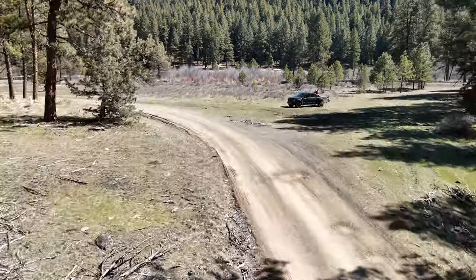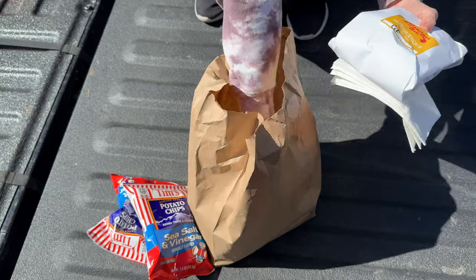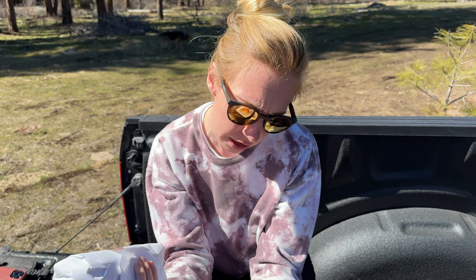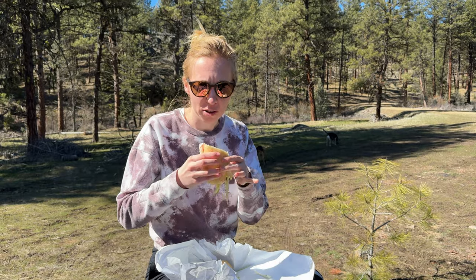We stopped in the Ochoco National Forest for lunch — there's a nice beautiful big field behind us. I got the Simple Tom, which I think was a turkey and provolone sandwich, and then the other one is the Albuquerque, which is like a BLTA with some modifications. They do have gluten-free bread, which is really nice. Moment of truth — so good.